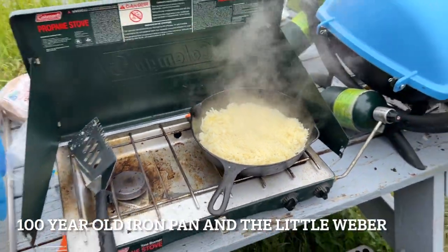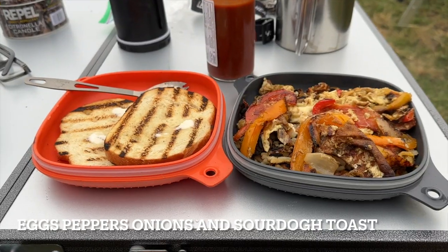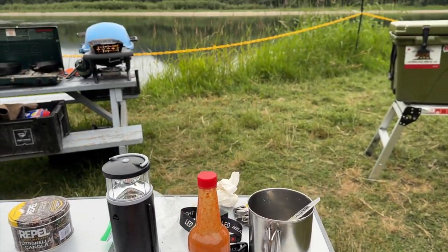A delicious breakfast of eggs with peppers and onions, hash browns, and some sourdough toast and black coffee. Now you know one of the reasons I love camping.